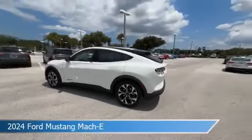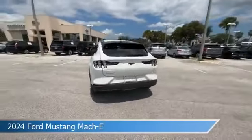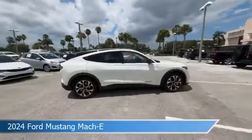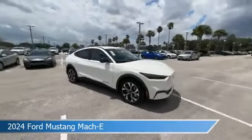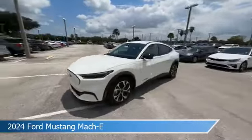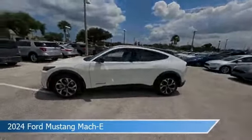Take a look at this 2024 Ford Mustang Mach-E. Equipped with an automatic transmission in star white metallic tricote, this car comes with some great features including adaptive cruise control, heated seats, all-wheel drive, Android Auto and more.